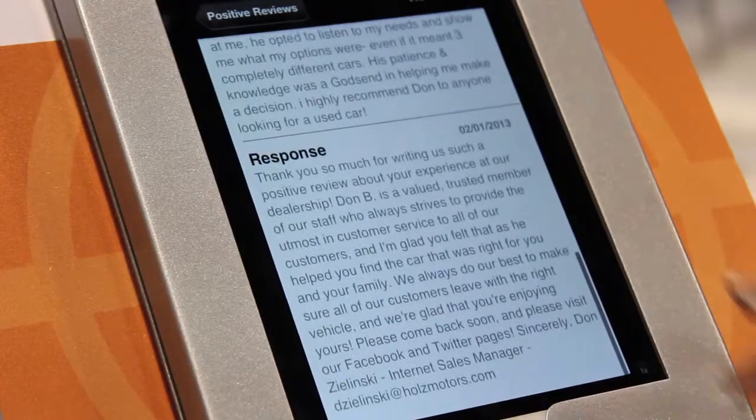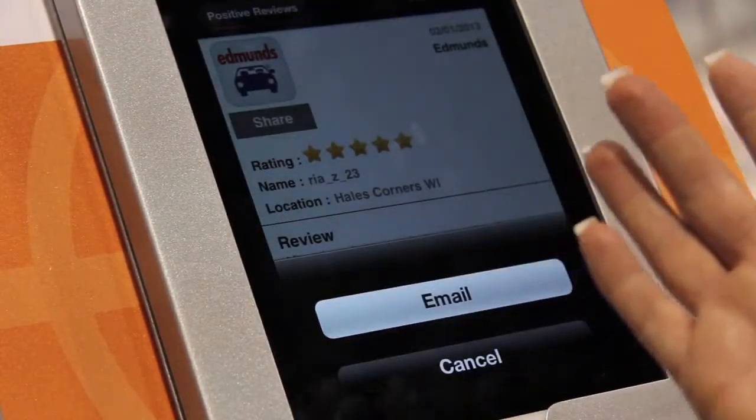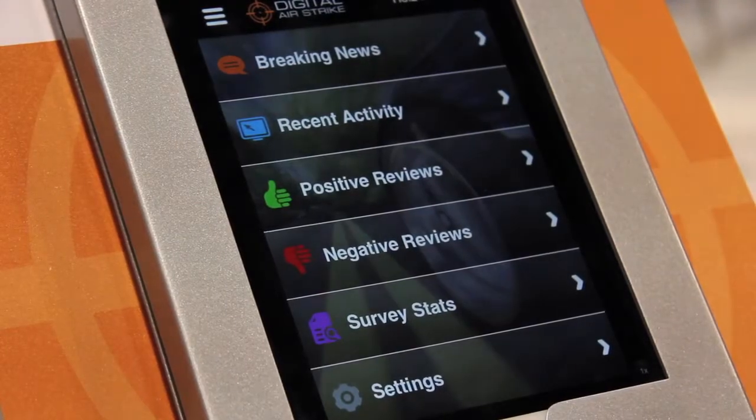It's going to be an amazing tool for the dealers to really get connected with their customers. We've got a really innovative service where we will geo-target and do something called crowdsourcing, so when a consumer is nearby your dealership or maybe even in your dealership and they're tweeting or checking in,